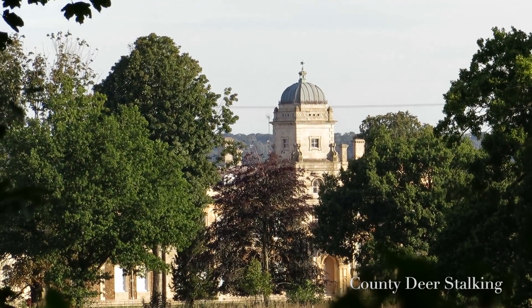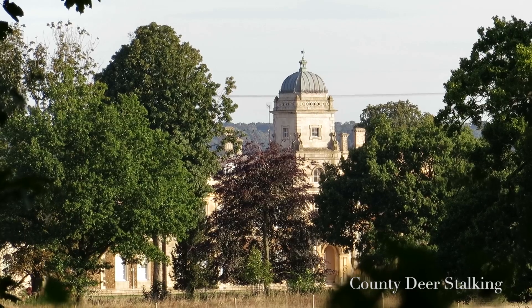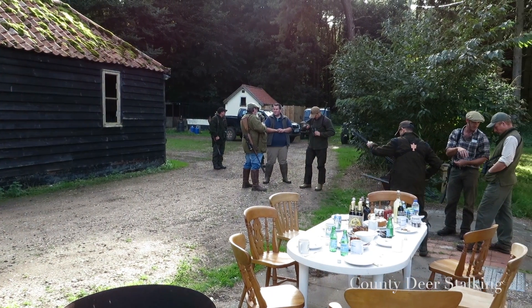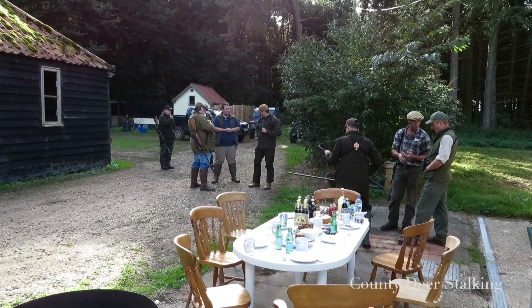This month we're in Norfolk with the Capreolus Club at one of this county's impressive stately homes. With the first of two stalks planned, the small party of hunters ready themselves for the stalk ahead.